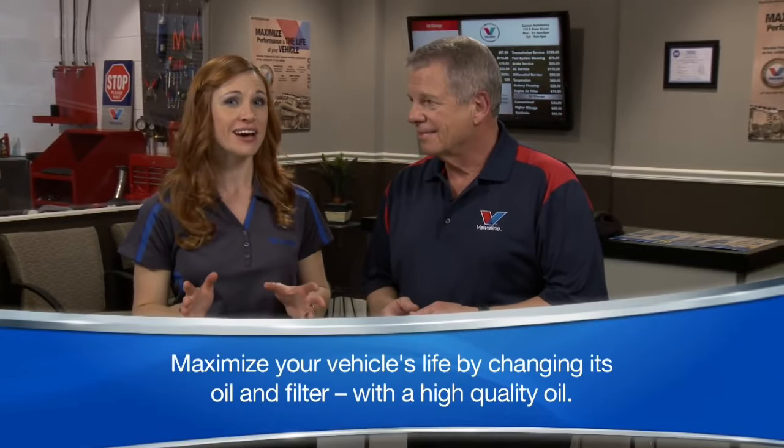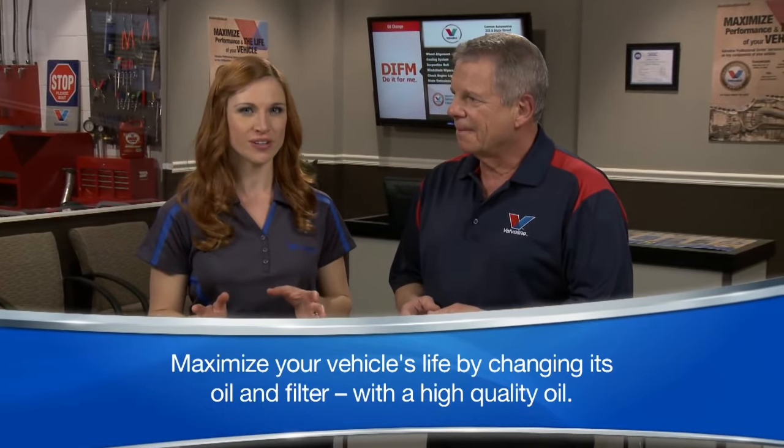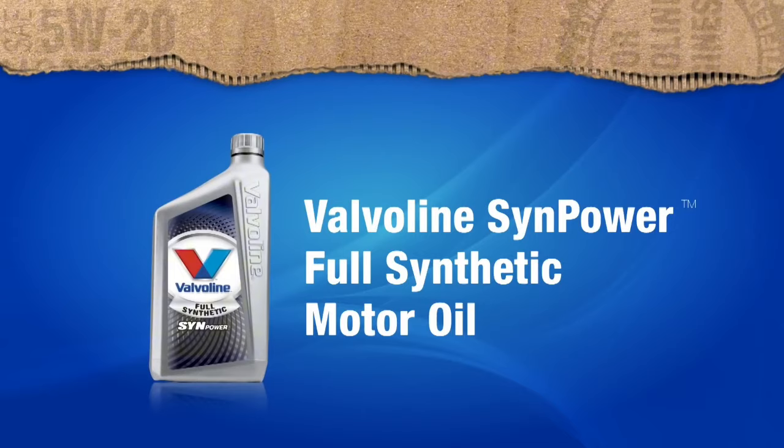Valvoline SynthPower is a premium full synthetic motor oil engineered to provide superior protection and performance. Formulated with advanced additives, SynthPower delivers optimal lubrication and enhances engine efficiency, ensuring your vehicle operates smoothly under the most demanding conditions. It excels in protecting critical engine components from wear, heat, and deposits, which helps extend engine life.